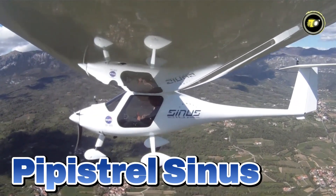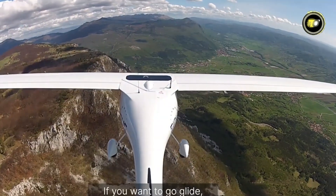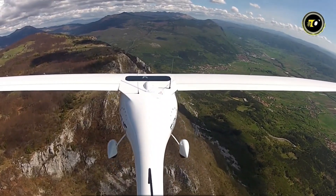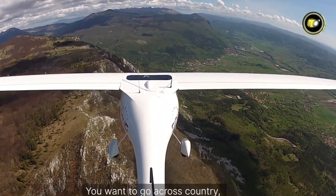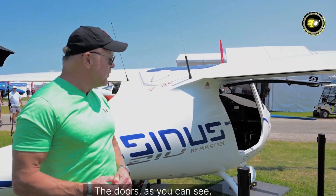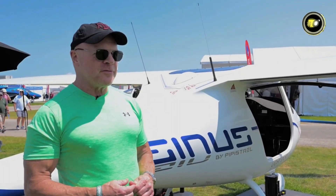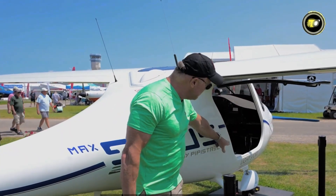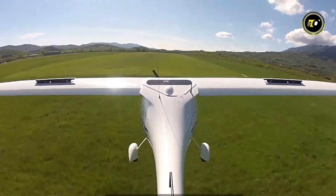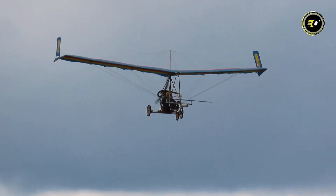Number 15: Pipistrel Sinus. The Pipistrel Sinus is a modern two-place ultralight motor glider for powered flight and optimised soaring. Built from high-strength composite materials, it features a high-wing configuration with aerodynamic performance and durability. Of note is the variable pitch propeller, which is featherable in flight to minimise drag during gliding. Powered by the dependable Rotax 912 UL engine, the Sinus provides smooth, economy-oriented performance. With a great glide ratio, stable flight, and a roomy cockpit, it's perfect for touring or recreational soaring.